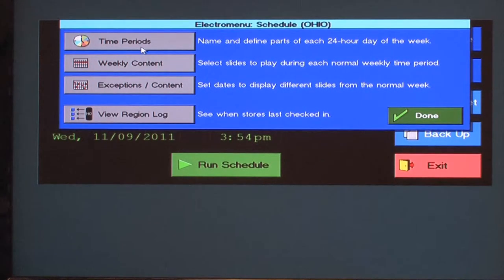You can edit the schedule, set up different time periods, create content and drop it into those periods by day, make exceptions to those periods by date ranges, and view store logs.